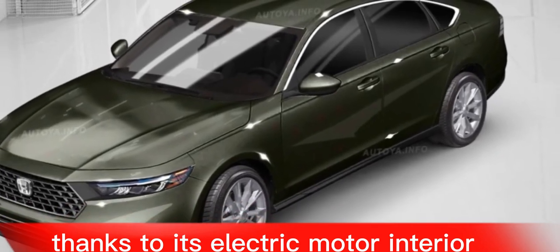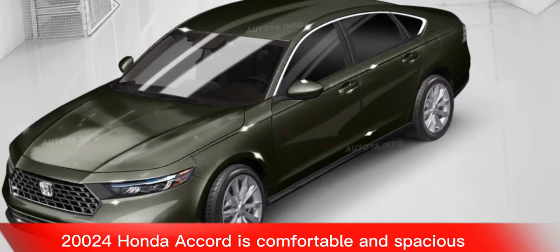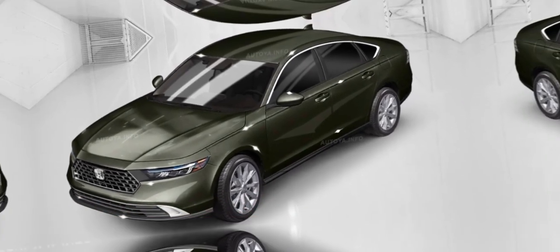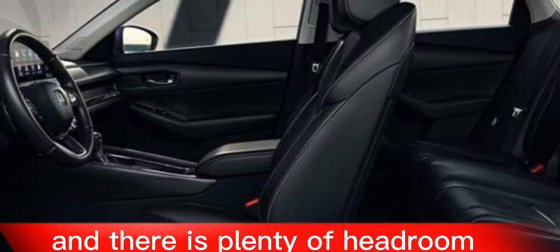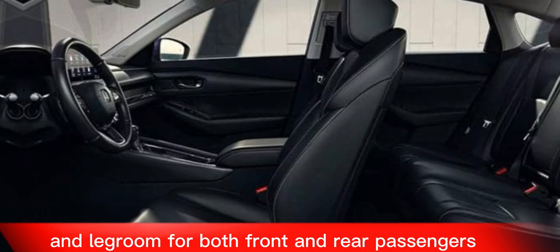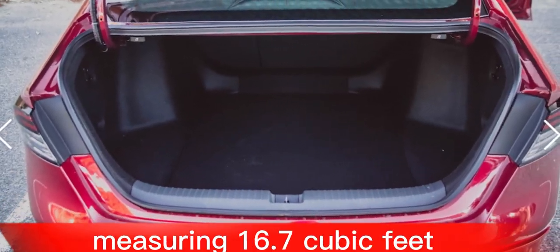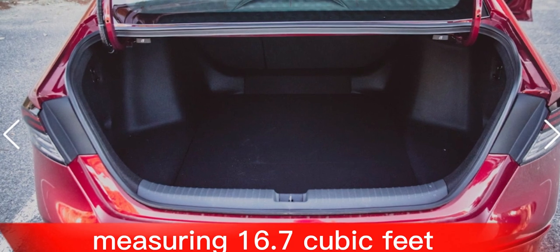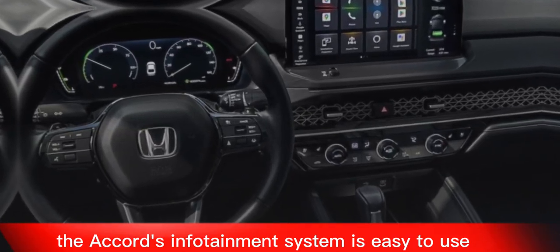The interior of the 2024 Honda Accord is comfortable and spacious. The front seats are supportive and adjustable, and there is plenty of headroom and legroom for both front and rear passengers. The cargo space is also generous, measuring 16.7 cubic feet.